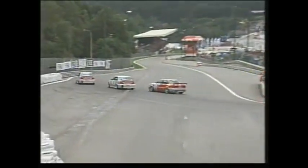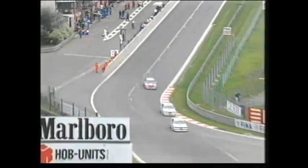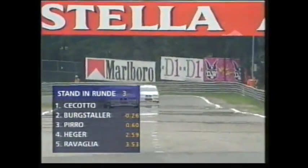Emanuele Pirro seeing what he can do about the BMWs. Johnny Cicotto goes through — Alex Bergstahler dutifully gives him plenty of room — and so Johnny Cicotto leads at the end of the second lap. In second place Alex Bergstahler, in third place keeping a very close watching brief is Emanuele Pirro, and they have already pulled away from Alfred Hager and Roberto Ravaglia, who, as mentioned earlier, is not used to this particular BMW or to the tyres.